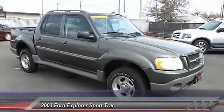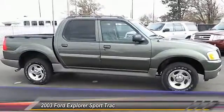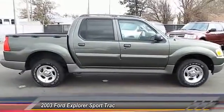Power windows, child safety locks, dual front airbags, towing package. Your new ride is just a phone call away.